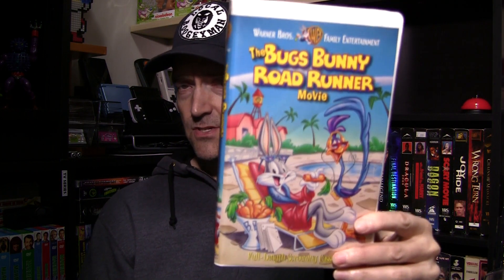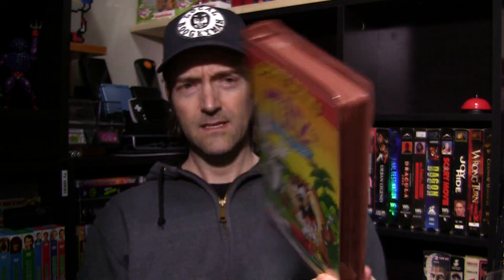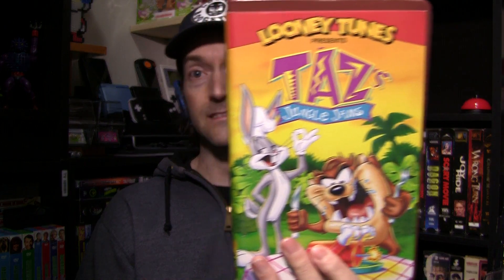The Bugs Bunny Roadrunner Movie. Now, I have not seen this, but it's interesting because you don't see a lot of Warner Brothers VHS tape — it's always Disney, Disney, Disney. But it's nice to mix in a little Warner Brothers once in a while. And another one — Looney Tunes Warner Brothers. Look at this: Taz's Jungle Jams. That one's pretty cool. It's got like a weird brown clamshell case. You don't really see a lot of Bugs Bunny and especially Taz on VHS. So pretty stoked about that one, guys.